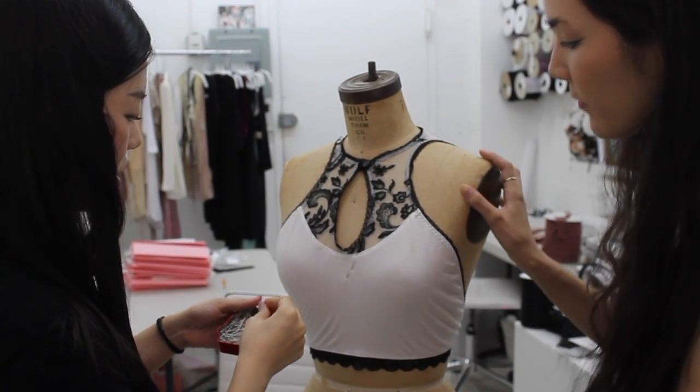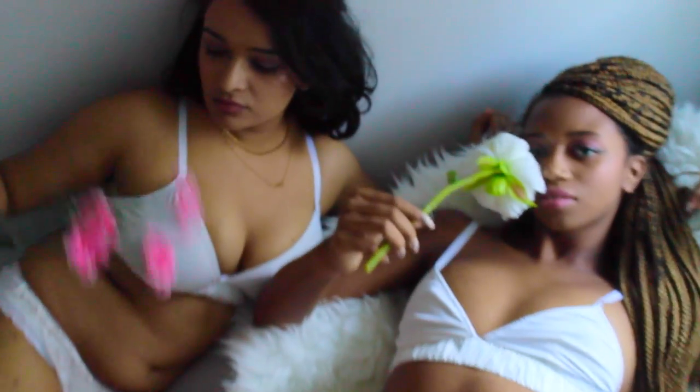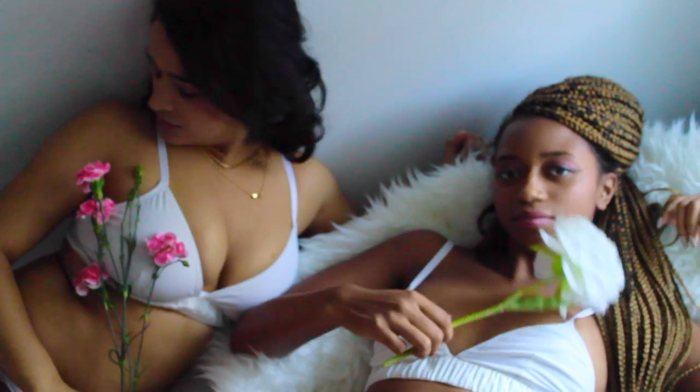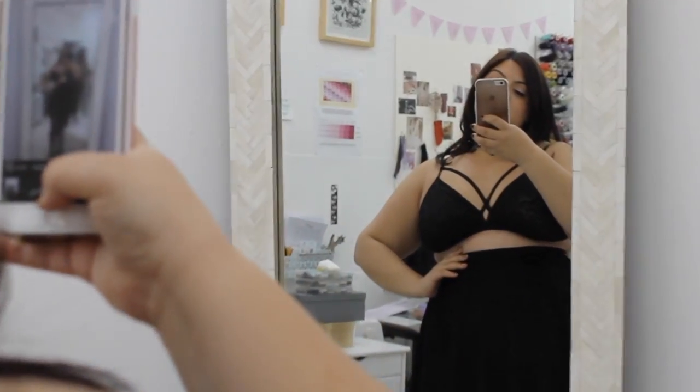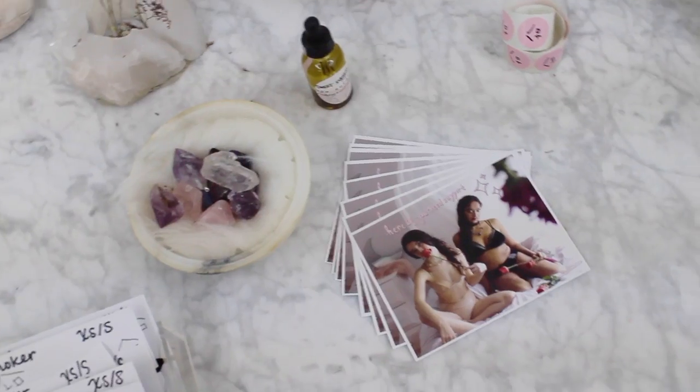We also offer free custom sizing for anybody, at any size, at no extra cost. The perfect soft bra is available for $55 to $65 on Indiegogo for a limited time. Pre-order yours today. We're here if you need support.